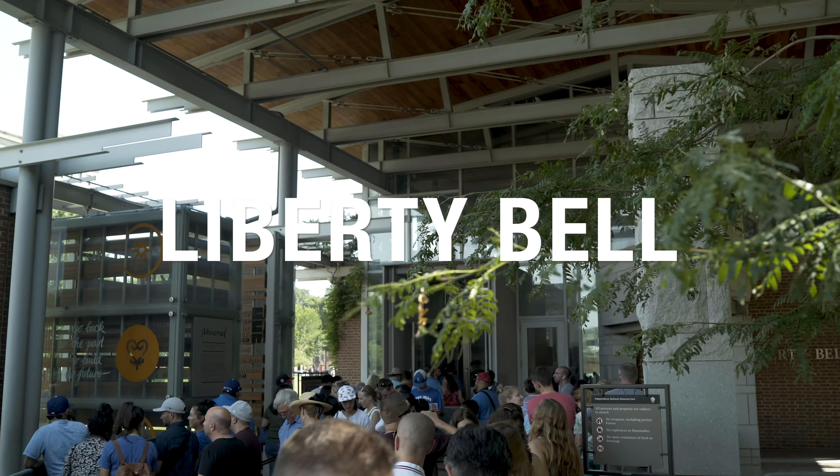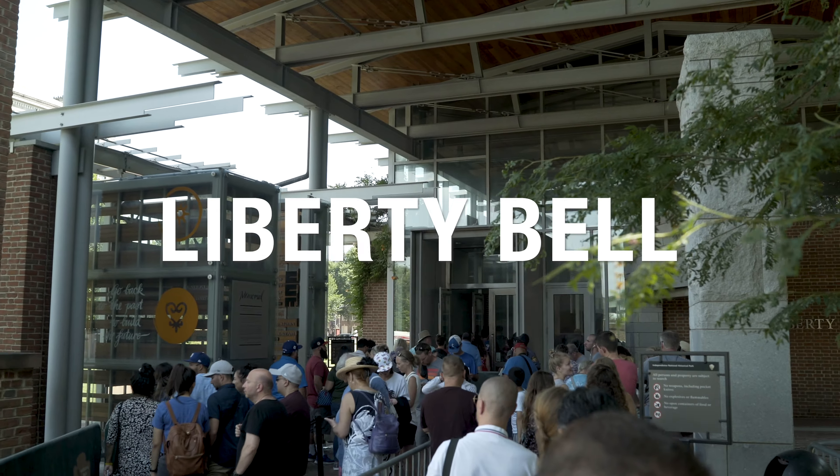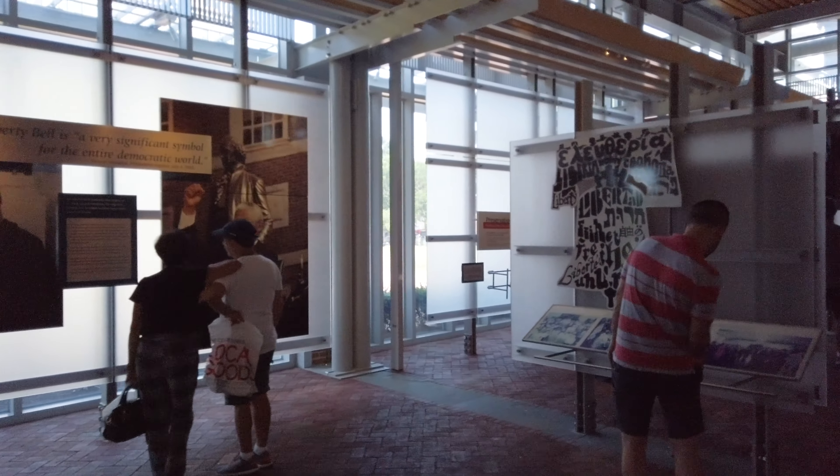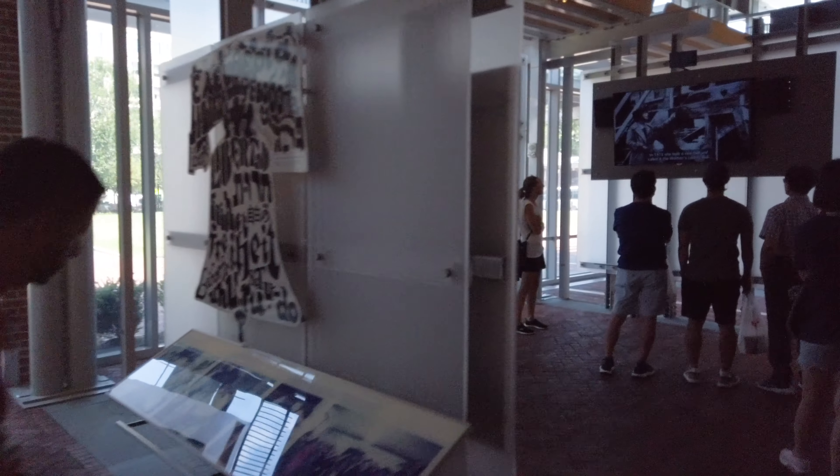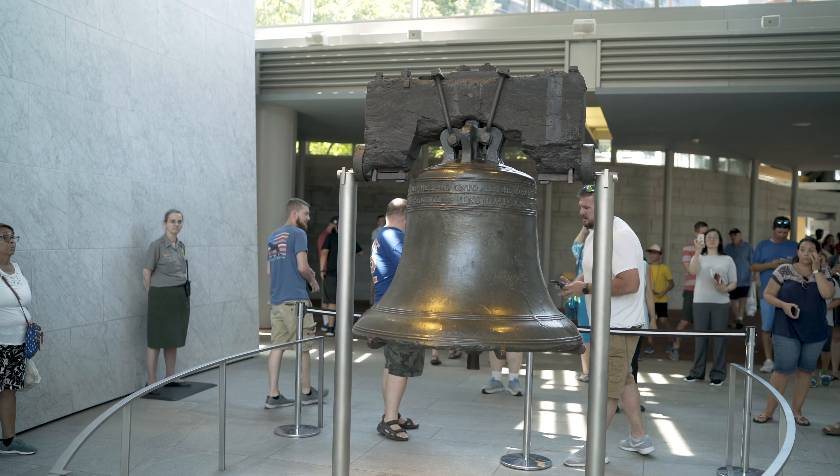After that we went over to see the Liberty Bell, where you wait in line for a little bit and go through a hallway full of cool displays, but usually everybody kind of just beelines towards the back to get their picture with the Liberty Bell.